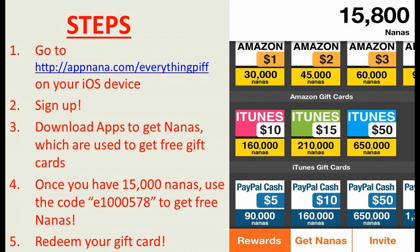What you guys are looking at right now is the rewards page. They have Amazon gift card, iTunes gift card, PayPal cash. You can also get Xbox Live points and PSM points as well.